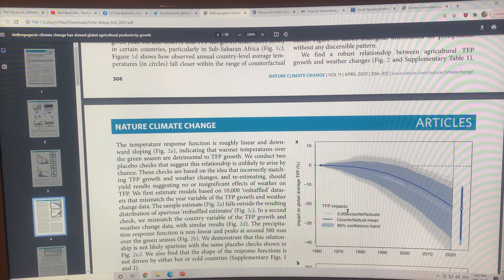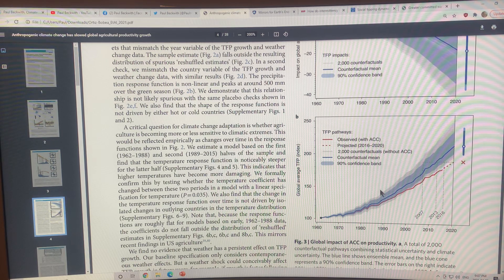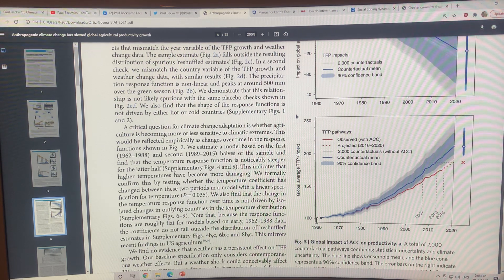This is the TFP impacts figure showing the 20% drop between 1961 and 2020 globally. The blue line is the counterfactual — without anthropogenic climate change, we would expect the food index to rise from 100 to about 210 through increasing technology and yields. But because of anthropogenic climate change, we're on the red line, which peaks at about 190. That's a 20-point drop on a 100 baseline — a 20% reduction.